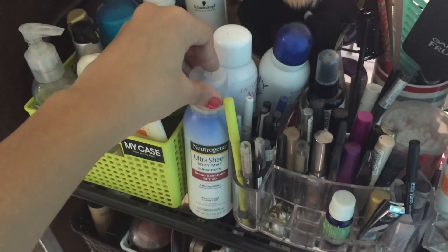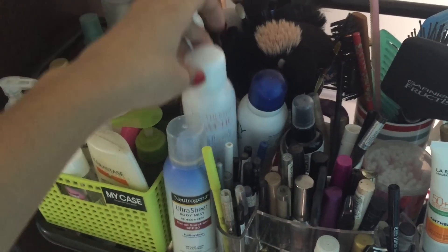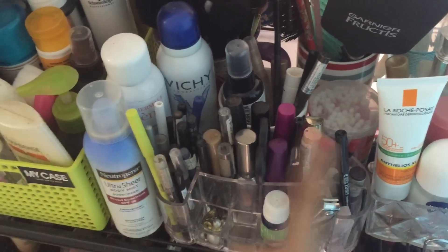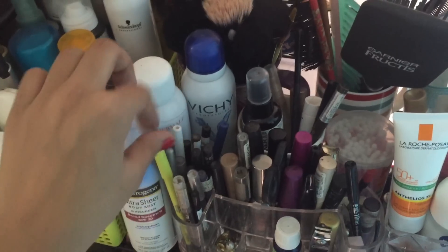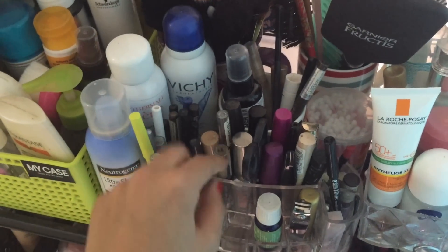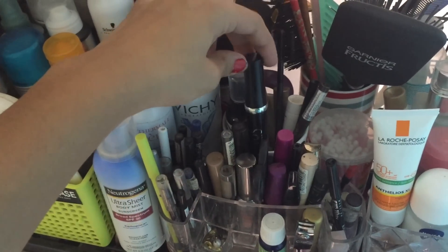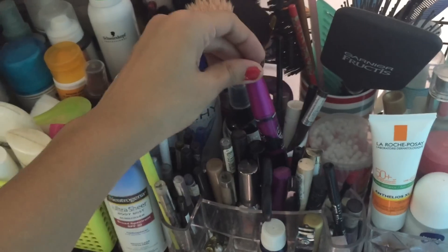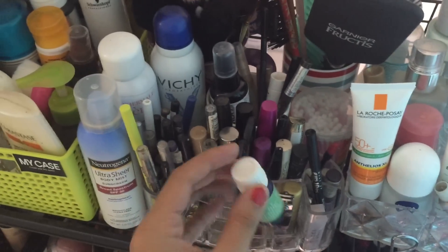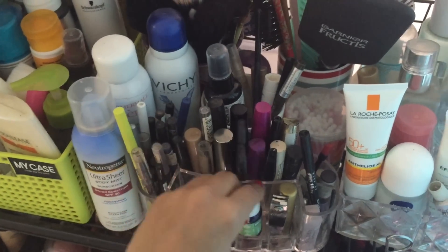This is also something I use every single day — this is the Neutrogena Ultra Shea sunscreen, and then I have my two thermal waters, one from Avene and one from Vichy. Here are all my kajals and eye pencils, the colorful ones, and then just my black kajals — this is the Lotus one I just got. And my mascara — this is the Lotus mascara and I think the Maybelline one — plus concealers and tea tree oil by Fab India.